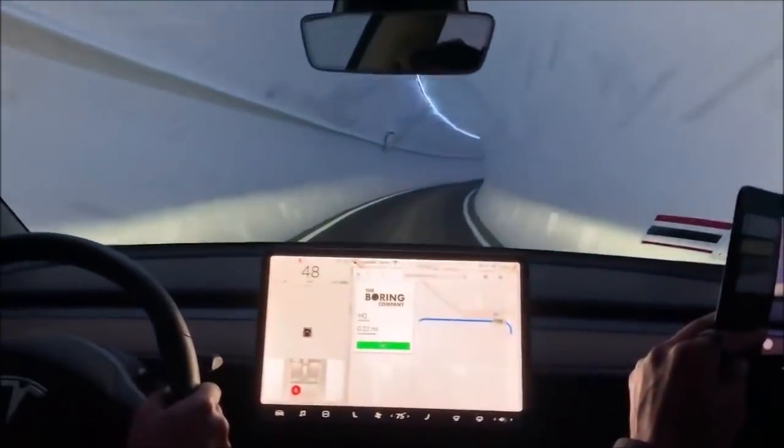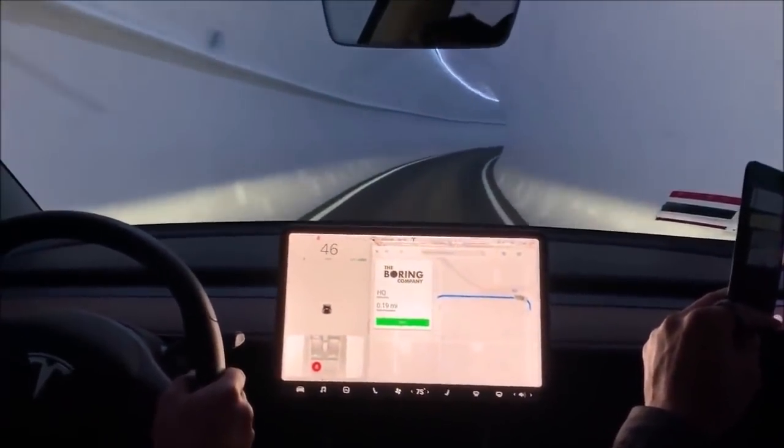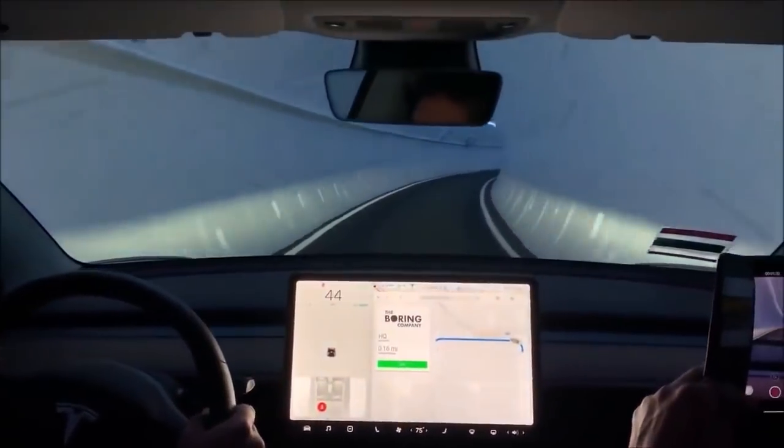How fast will the autopilot go? The autopilot, right now, it goes up to 90, and we're increasing it over to 125.